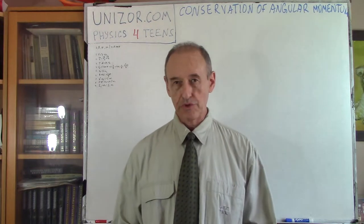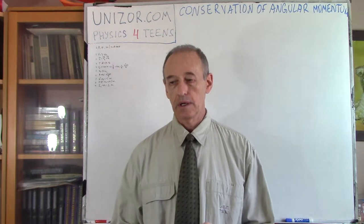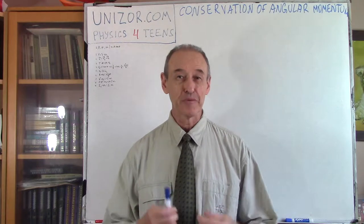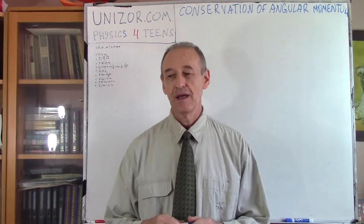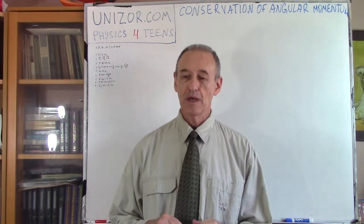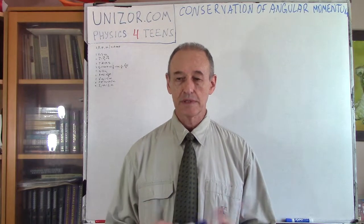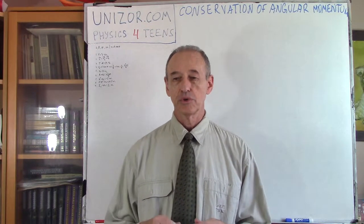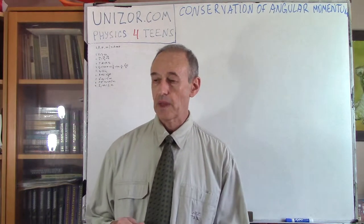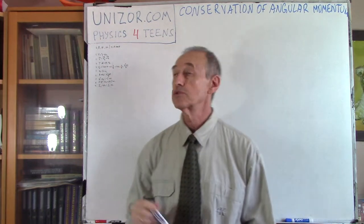Hi, I'm Zor. Welcome to your new Zor education. I would like to spend some time today and theoretically prove — though this is not really a proof in the mathematical sense, it's a proof in the physical sense, let's put it this way. We will conduct a thought experiment and see how this experiment leads us to the law of conservation of angular momentum. This lecture is part of the course called Physics for Teens, presented on unizor.com.